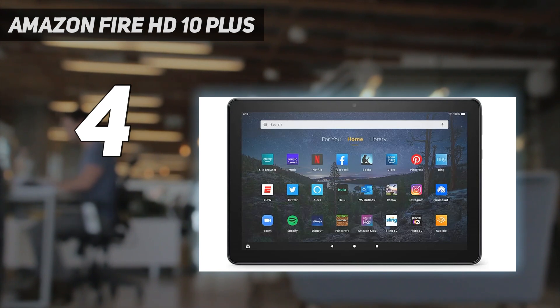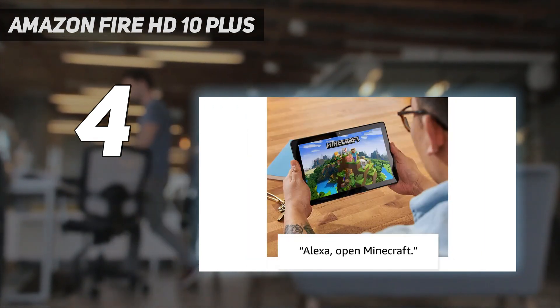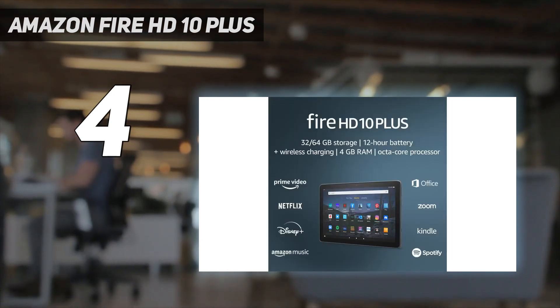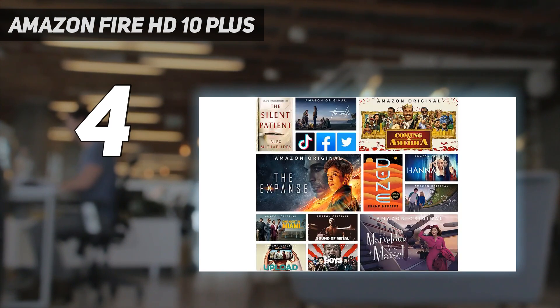Storage is limited at either 32GB or 64GB, and we'd like speedier performance in an ideal world, as the chipset was a little bit dated even at launch. But at this price, it's not bad at all.